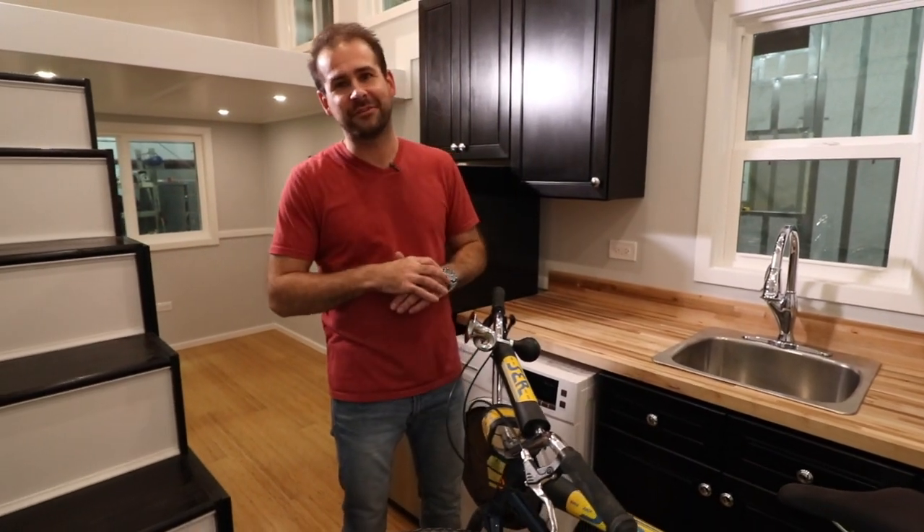Once again, this is Bob with Titan Tiny Homes and I hope you've enjoyed this tour of our Notarosa model. Be sure to like, comment, and share this video, and also be sure to follow us on Facebook and Instagram and subscribe to our YouTube channel. Have a great day.